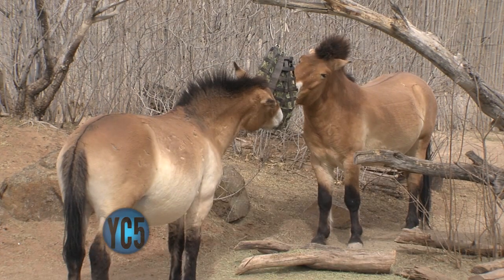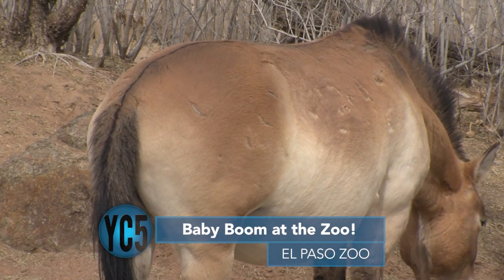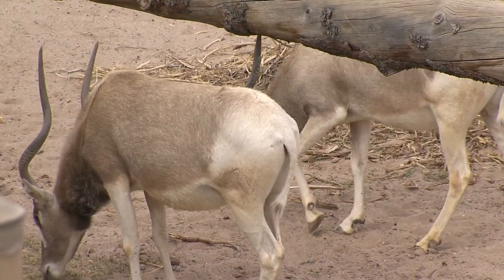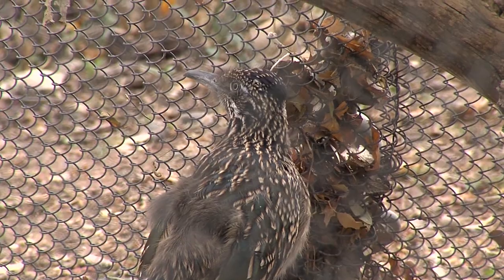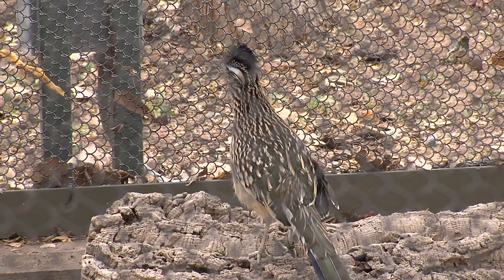Baby fever is spreading at the El Paso Zoo. Several animals are expecting, among them the Asian wild horse, two-pronged horse antelope, and an addax named Makina. The zoo is anxiously awaiting their arrival — we are actively saving animals from extinction, not only through breeding programs, but also by working in the habitats where these animals are in danger. A pair of roadrunners are also building a nest for spring. You can see all of these animals for yourself by visiting the El Paso Zoo.